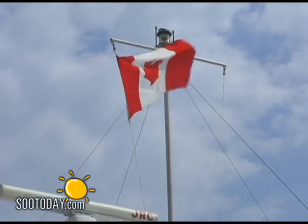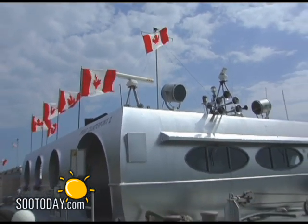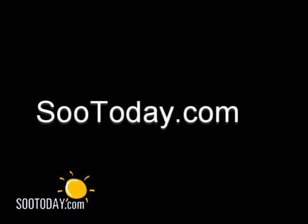From Roberta Bondar Park in Sault Ste. Marie, Ontario, this is Peter Galtieri reporting for suetoday.com.